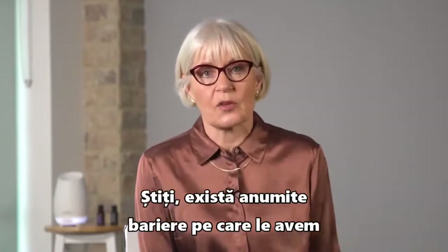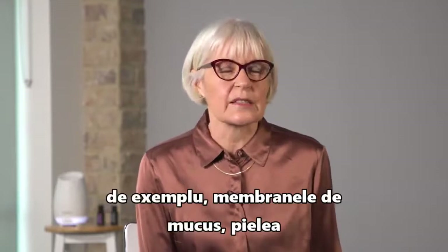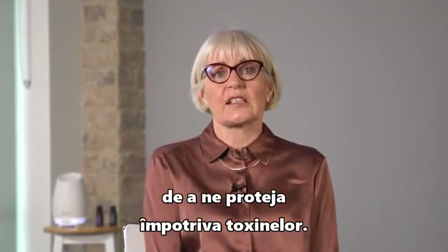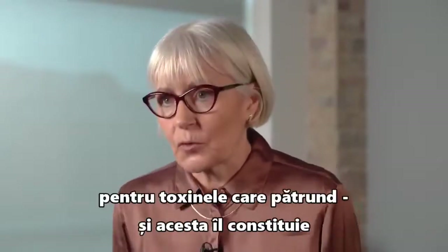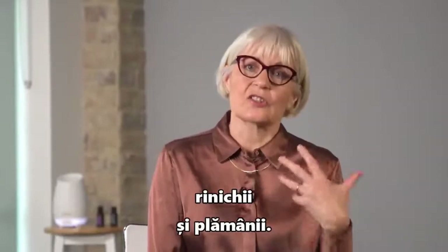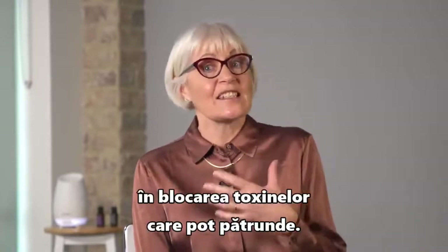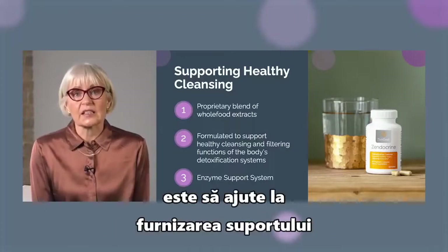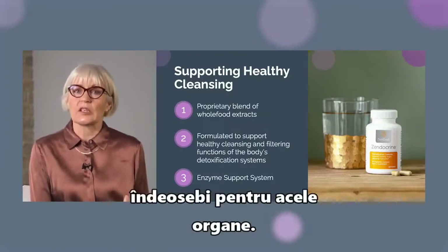The barriers that we have at the first level are through, for example, the mucous membranes, the skin, and the digestive tract, which has all sorts of ways to protect us against toxins. But the major second level for those that get through are the liver, the kidneys, the lungs — there are many different organs that are involved in dealing with toxins that may break through. And what this particular complex does is it helps to provide some support for those particular organs.